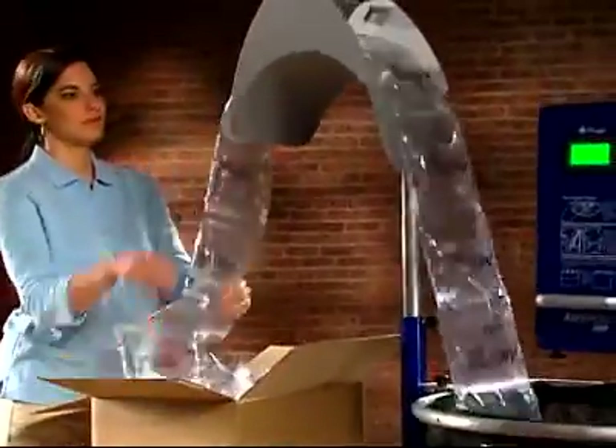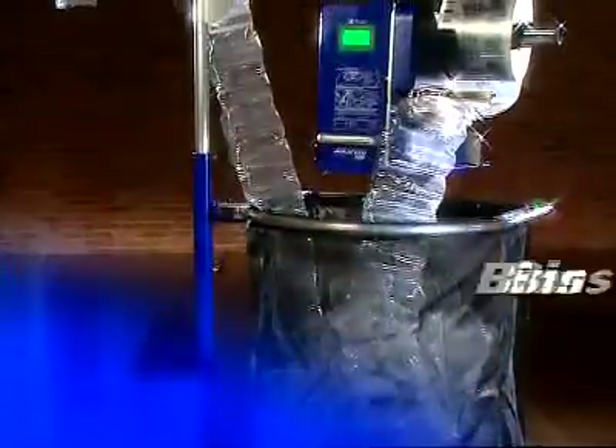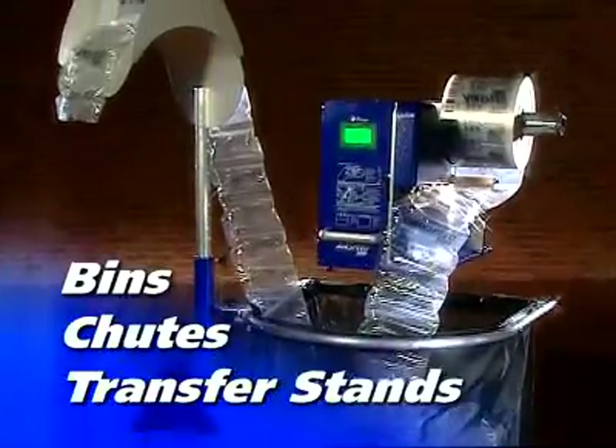For operator efficiency, Pregis also offers standard and customized accessories like bins, chutes, and transfer stands.